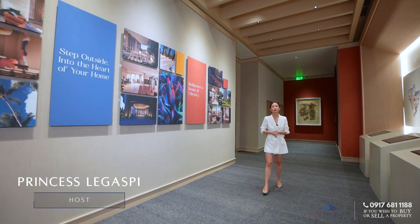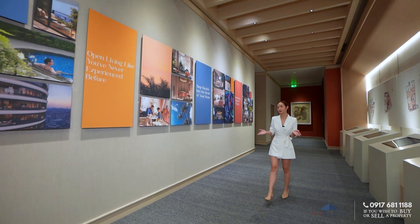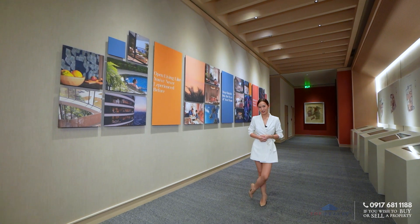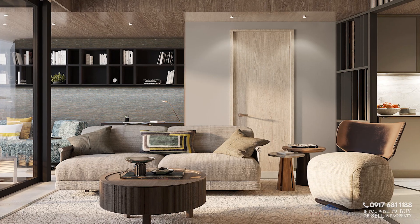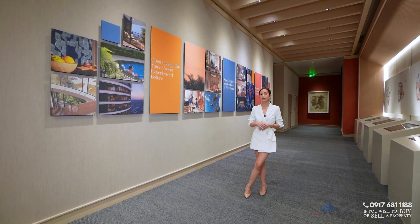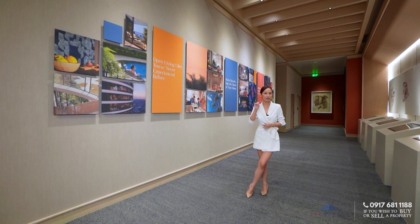Hello everyone, Princess here. We are back and we continue to feature this promising luxurious property in the emerging CBD of Bridgetown along C5 — the Haraya Residences. For this tour we will be showcasing the one bedroom suites, Unit D and F. If you haven't seen our previous feature, we did show the amenities and the features of the two bedroom suites, so go ahead and check it out — we will link the video in the description box below.